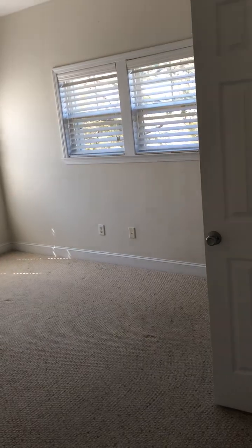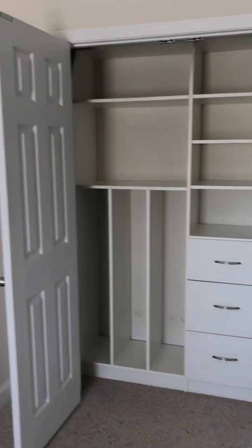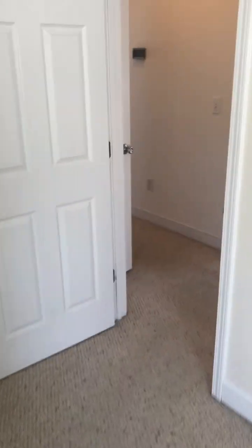The third bedroom is back here on the west — southwest side. It's not vaulted, has three windows, and the closet is built-in. The same carpet runs all the way through.